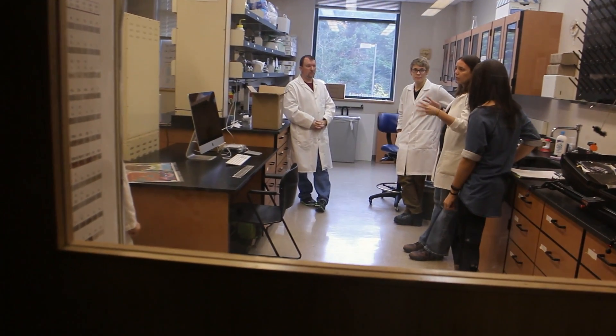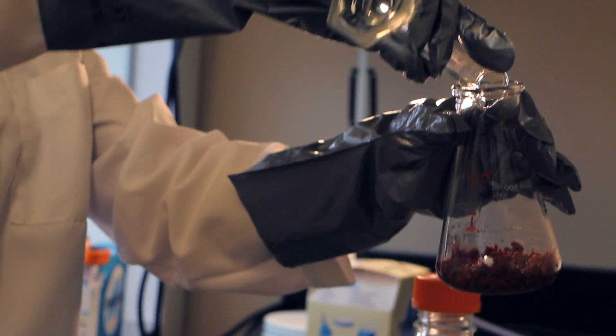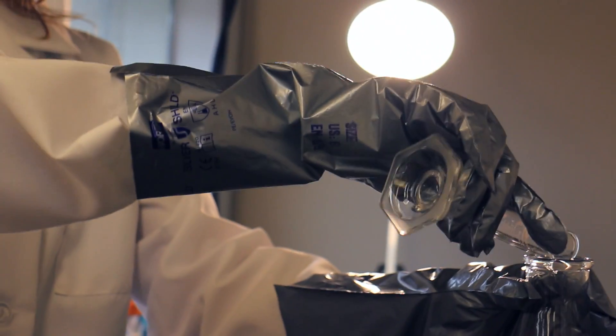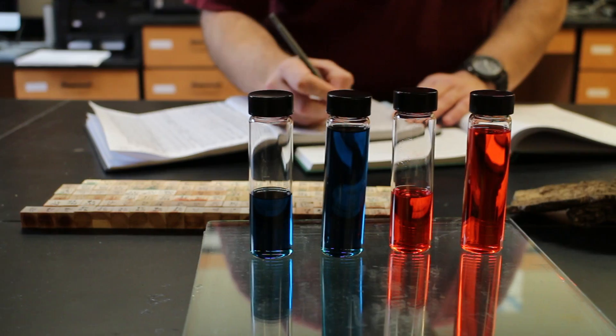My lab is a really interesting place because it is filled with artists, and there are a few scientists working in there as well. It's got all your standard science equipment — beakers, petri plates, fume hoods, and fungus everywhere, of course. And there's colored wood on every surface and just containers of dyes and pigment.